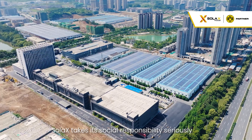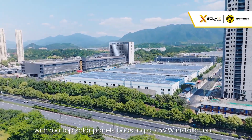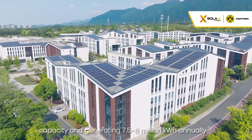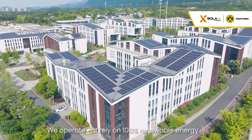Solax takes its social responsibility seriously, with rooftop solar panels boasting a 7.5 megawatt installation capacity and generating 7.5 to 8 million kilowatt hours annually. We operate entirely on 100% renewable energy.